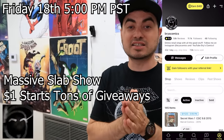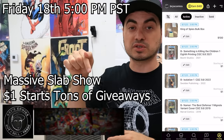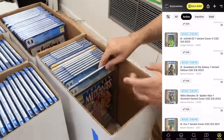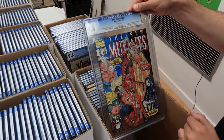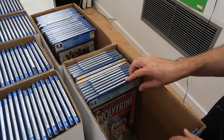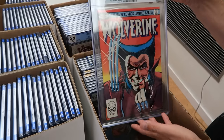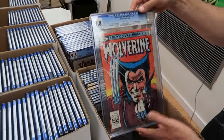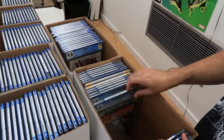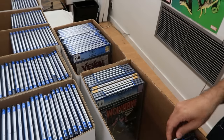Friday August 18th at 5 p.m. Pacific time on my Whatnot — link in the description for $15 toward your first purchase. Dollar starts on everything, including New Mutants 98 in a 9.6 white pages, first appearance of Deadpool, old label. We also have the complete Wolverine Limited Series — numbers 1, 2, 3, and 4 — all 9.8 white pages, all starting at a dollar.